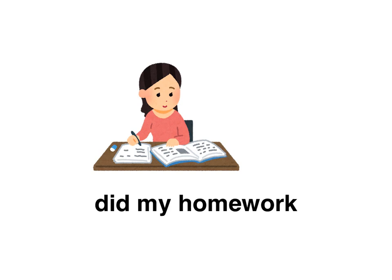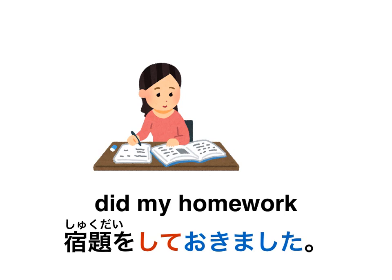I did my homework — I have class tomorrow, better get this done. How would you say 'I did my homework'? Pause the video here. The answer is: 宿題をしておきました。